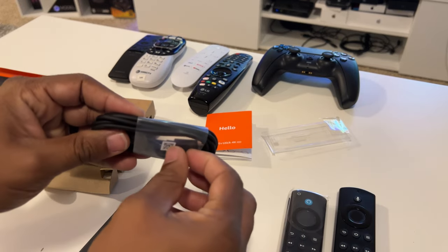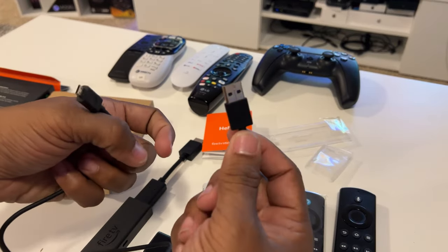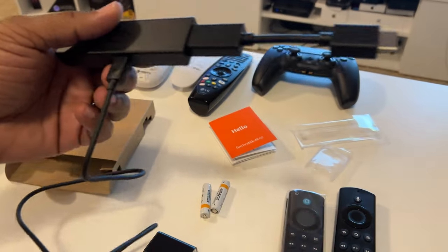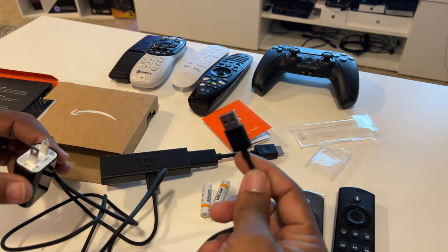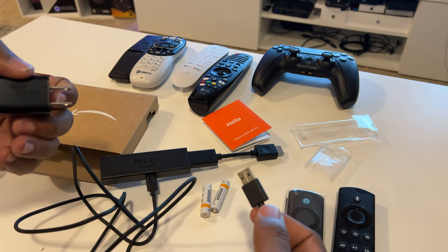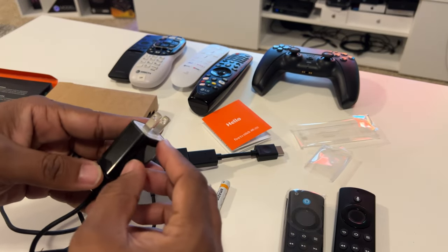You have your USB cable - one end is USB-A, the other end is micro USB. The micro USB plugs into the side here for power. The other end plugs in - depending on your TV, they say you can plug it into the back of your TV instead of using the power brick and it should work fine. But when it comes to updates and stuff, I've heard you could run into issues with it not supplying enough power, so I always use the power brick to give it the power it needs.